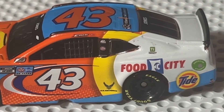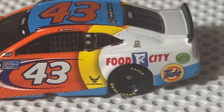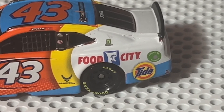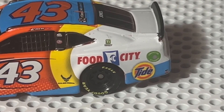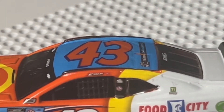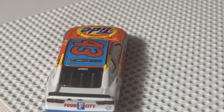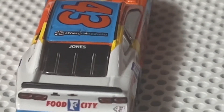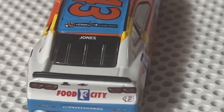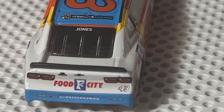Above the window net we have Eric Jones' name with the United States flag, SDP, Mac Tools, U.S. Air Force, Food City. Down the side: Tide again, you've got 43 up top, Check It for Andretti. We'll get another quick view of the car — Check It for Andretti again, Jones on the back, Food City on the back, 43, Camaro ZL1.